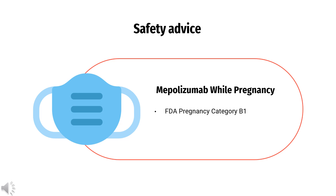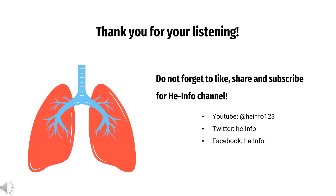Regarding use in pregnancy, Mepolizumab is Category B1. The effect of Mepolizumab on human pregnancy is unknown. No treatment-related effects on embryo-fetal or postnatal development have been shown in animal studies. That's all the information about Mepolizumab we collected. Thanks for listening.